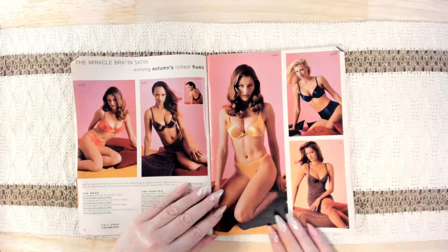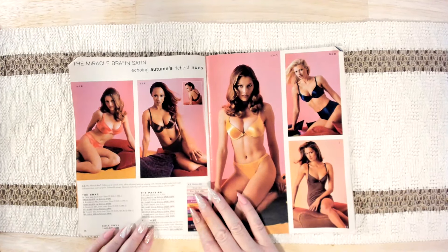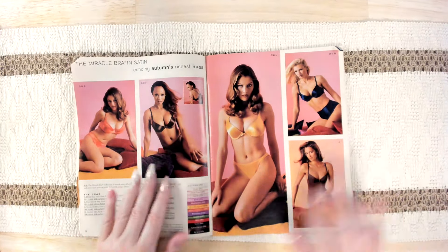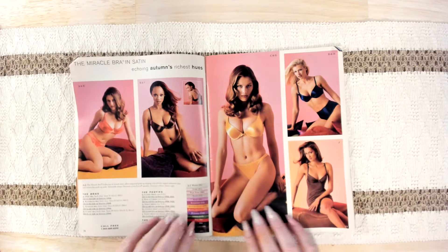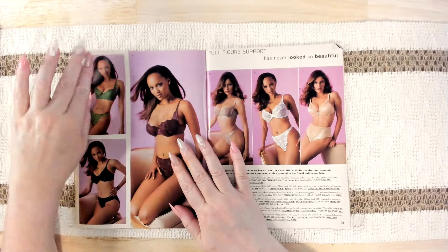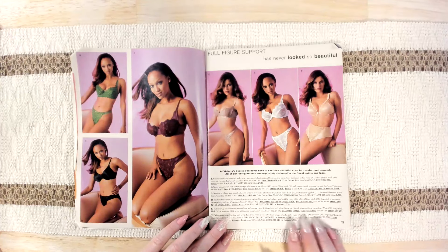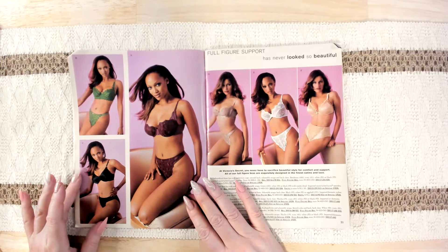I wonder what sizes they come in. They're like small, medium, and large and they only go through D. And this is full-figure support — looks like the bras go through double D in these. They're pretty. I like them.